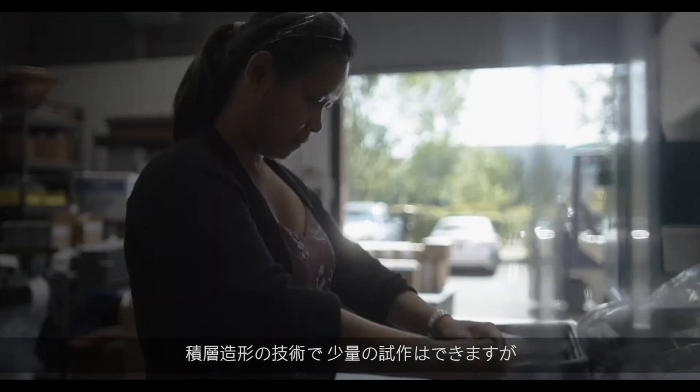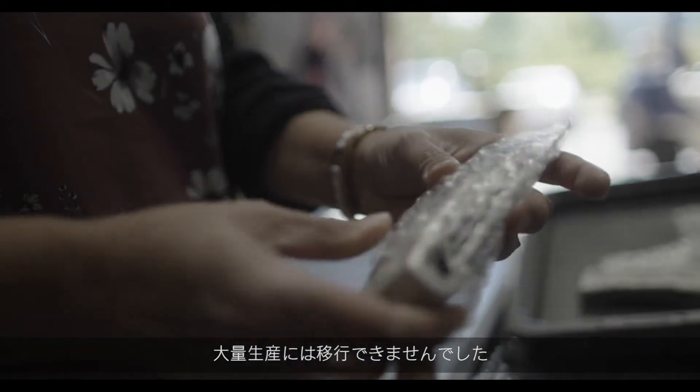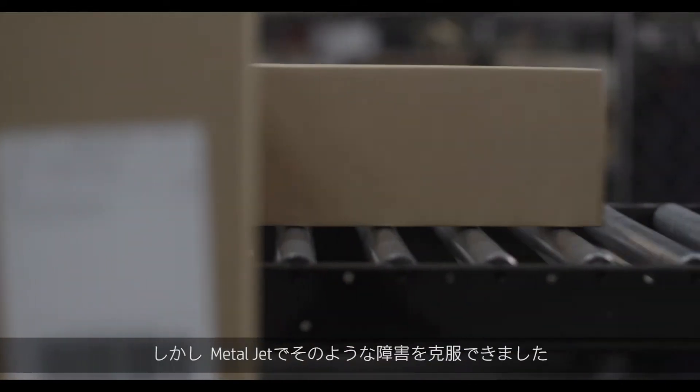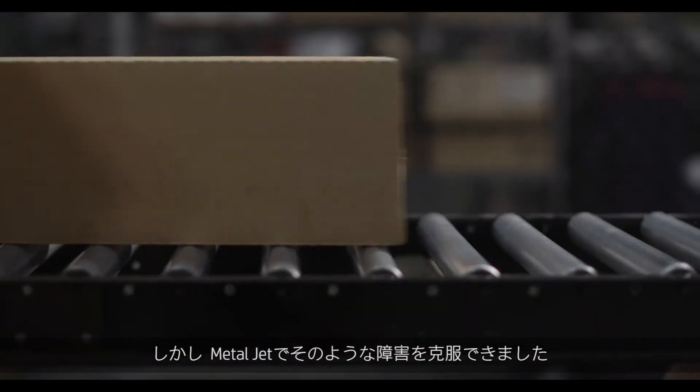Additive technologies can create one or two prototypes, but we could never transfer that to production — be it cost, be it time, be it part quality. And with MetalJet, we were able to overcome all those obstacles.